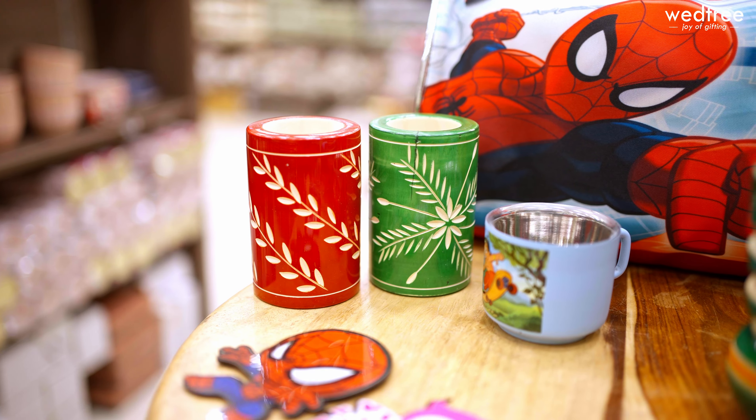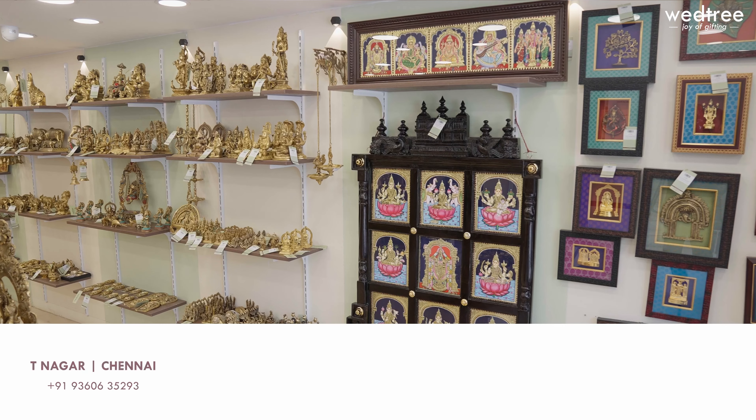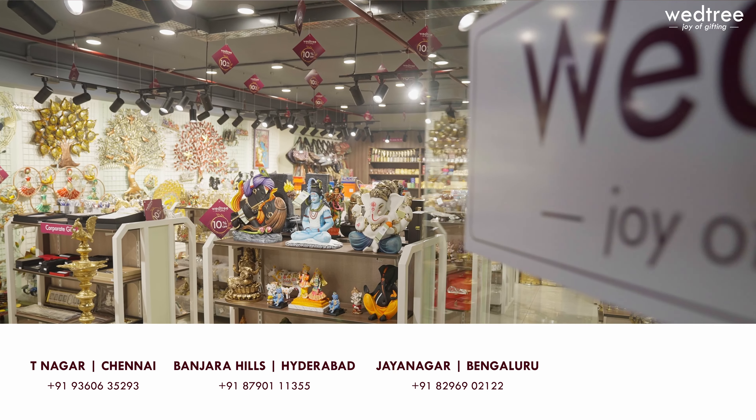I'm going to show you select products. We have a lot more curation available listed on our website www.vetri.com, or you can visit any of our four stores to take a look at the entire collection of kids gifts. Now let me take you through the products one by one. Let's get started.